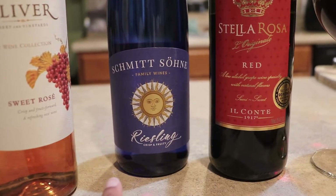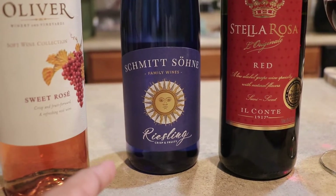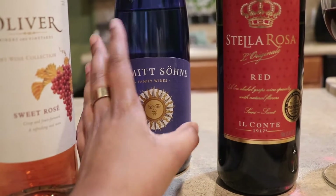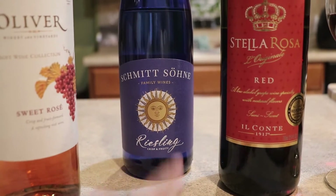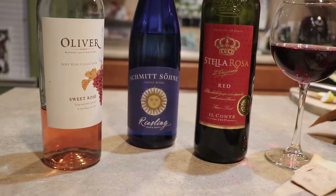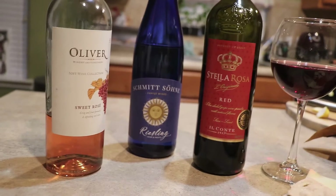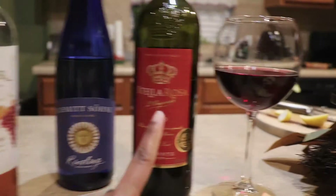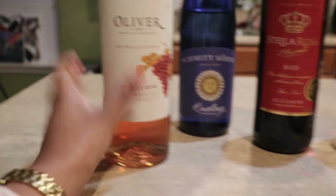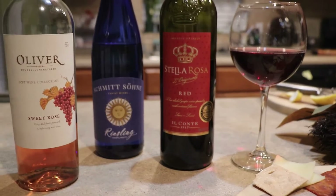I also like their white wine, their Moscato. This one is actually a Riesling and it is not sweet — if you are not used to dry wines, this is not for you. It's crisp, it has a bite to it, it's brut. If you want a white wine that is dry and you don't like sweet wines, this is a great option. Stella Rosa is ten bucks, this Riesling is nine dollars, and Oliver is seven bucks. These are all cheap wines you can get from your local grocery store and they're all delicious.